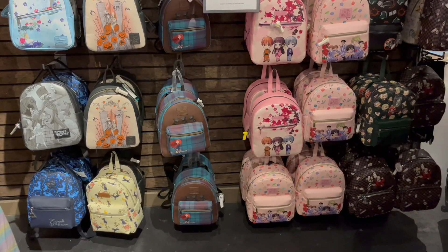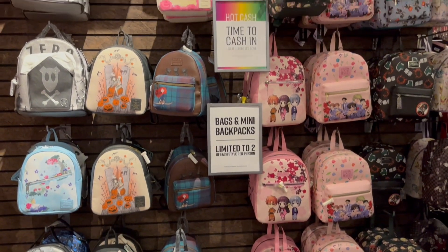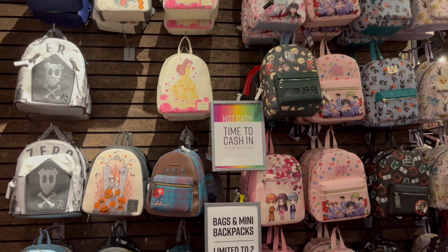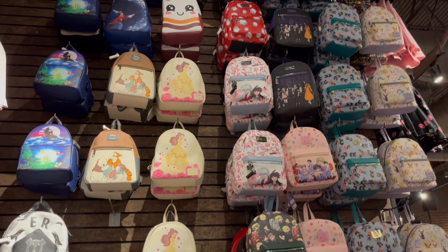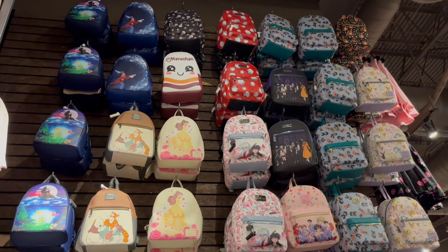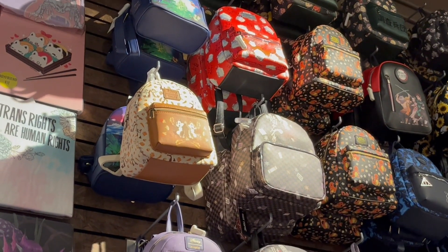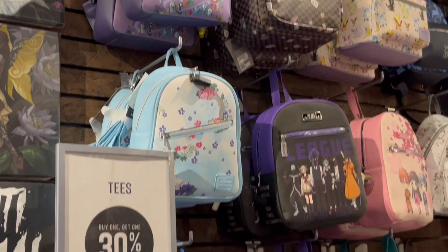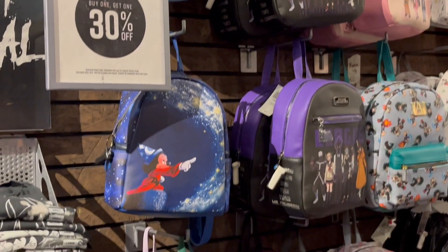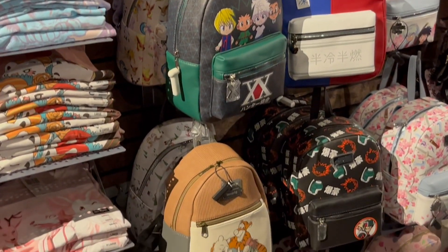We stopped in at Hot Topic. As far as Pops went, this Hot Topic had hardly any — they weren't really worth filming at all. But there was a lot of Loungefly bags, so we got pictures of those. We've become big fans of Loungefly bags in this household, and our local Hot Topics don't have nearly this many, so it was cool to see such a big selection.